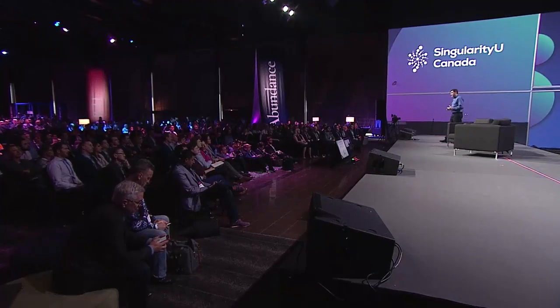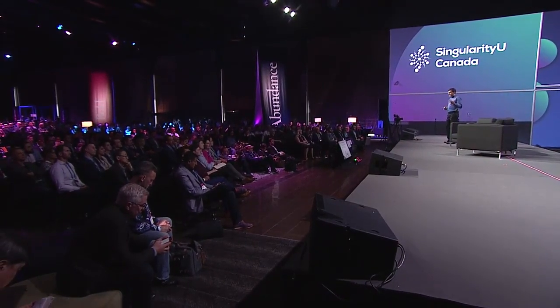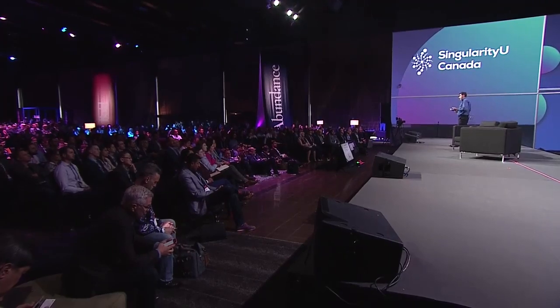Here's exactly how we do it, and this is the key: the prostheses are designed, engineered, and tested right here in Canada. But then our partners in the developing countries 3D print them on-site and fit them to patients on-site. Our digital designs travel across the world to the seven countries in which we operate: Haiti, Guatemala, Ecuador, Nepal, Cambodia, Egypt, and Uganda. We train medical professionals there on how to use our designs and how to fit amputees, and the Victoria Hand Project continues to support them over the years.